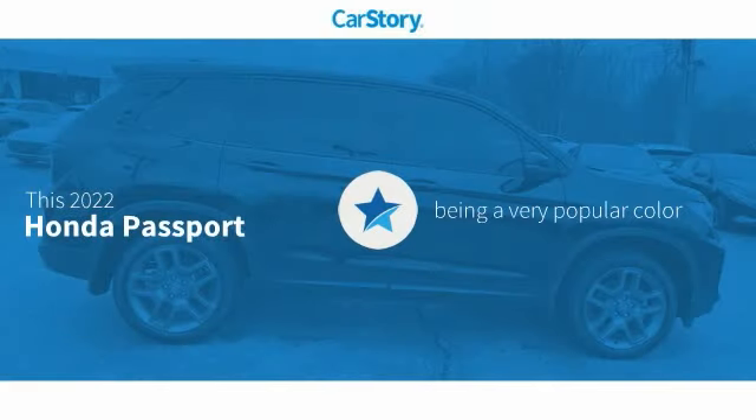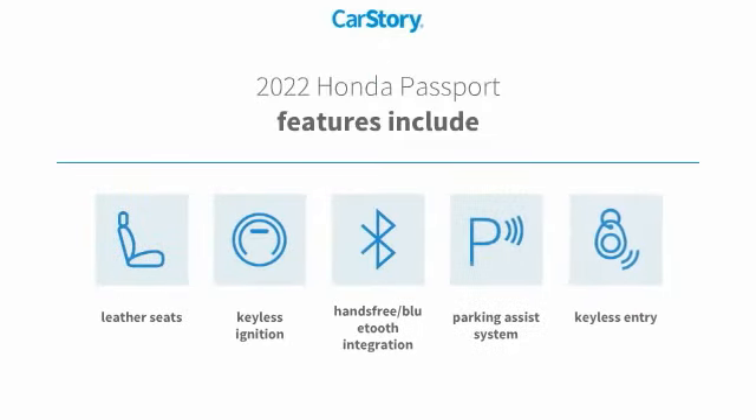Car Story Research indicates this vehicle as being a very popular color. Features also include keyless entry, parking assist system, keyless ignition, leather seats, and hands-free Bluetooth integration.